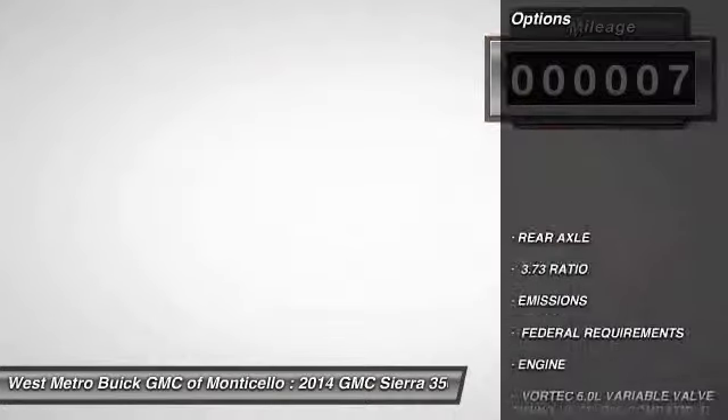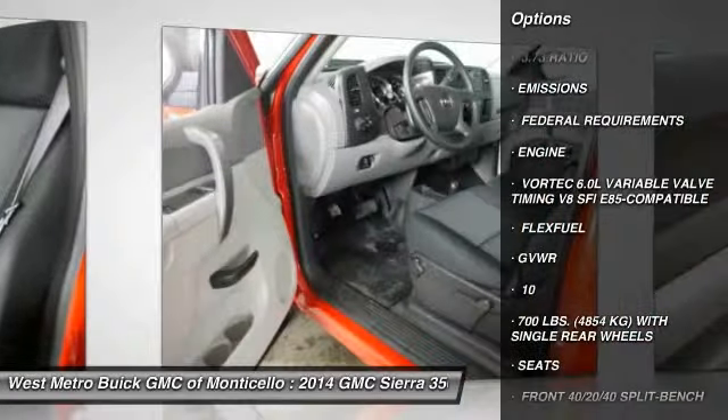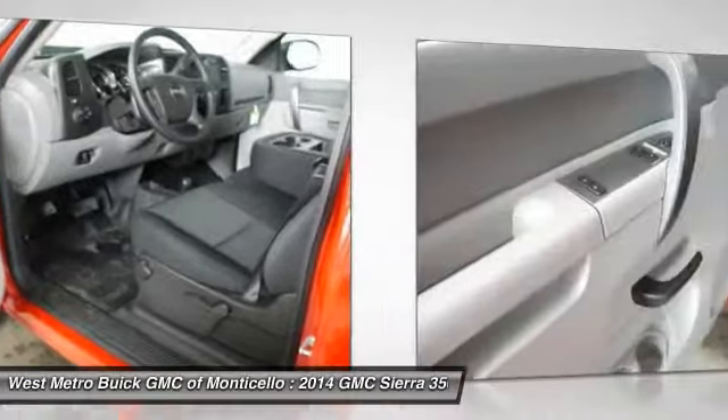Here are some of this vehicle's great options: four-wheel drive, anti-lock braking system, front air conditioning, power steering, and cruise control.